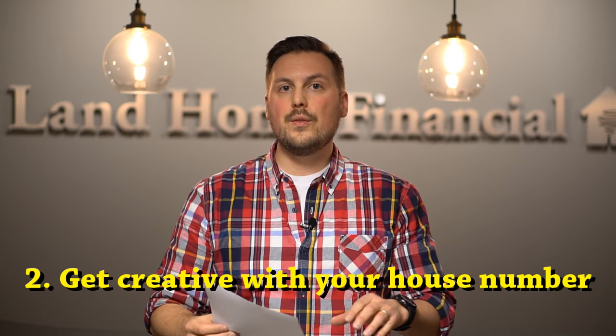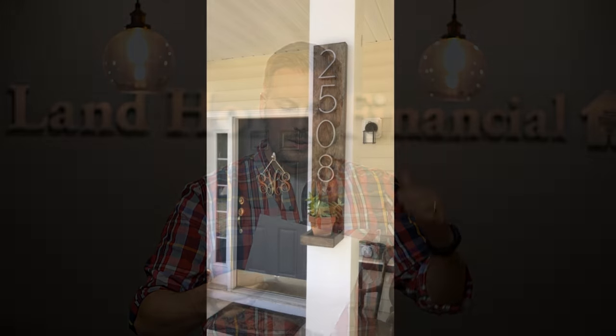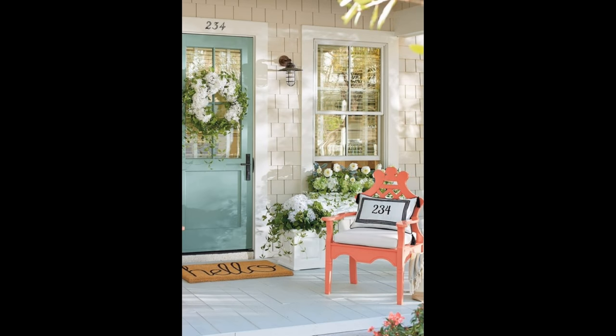Number two: you can get creative with your house number. A lot of people just put their house number on the front of their house and it looks like everyone else's. We're going to show you some pictures of how you could display it largely — maybe on a flower pot, or you can even add it onto a pillow and put that on the chair. It's just something a little more unique and creative that you can do to the front.